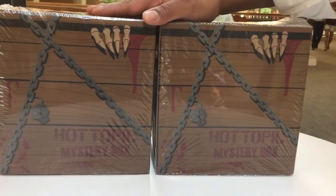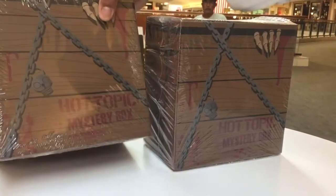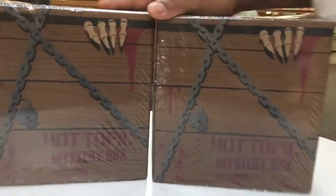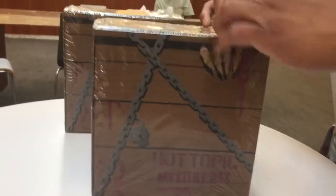Hey guys, welcome back, it's your boy Paulie C, 707 Financial, with another video. In this special unboxing we're gonna do a Hot Topic Mystery Box. It's a horror box that just came out from Hot Topic. We have two boxes here, so we're gonna go through the first one and see what we got. Let's check it out.